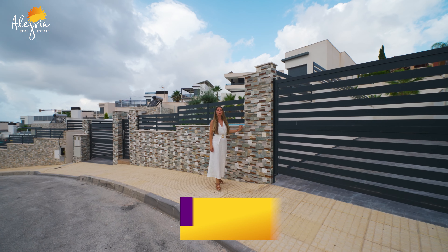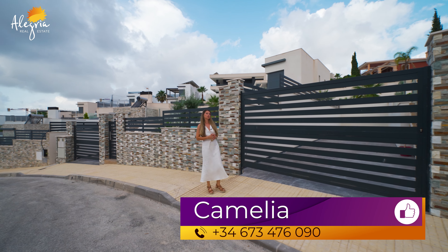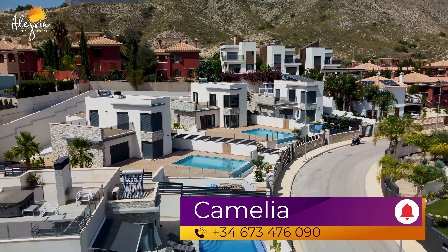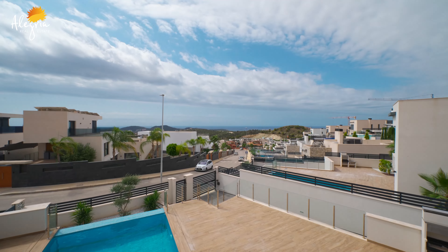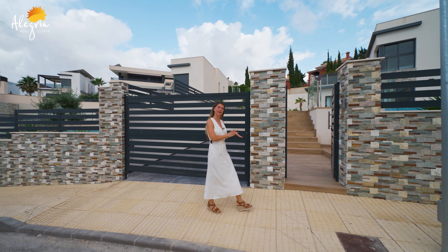Hello everyone, welcome to our YouTube channel, Alegria. Today we are in Balcón de Finestrat, close to Benidorm. I would like to show you an amazing villa with four bedrooms, four bathrooms, panoramic views and infinity pool. Please follow me, let's go to see the space area.